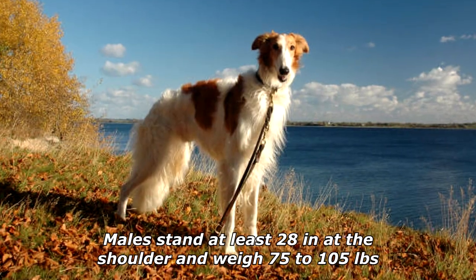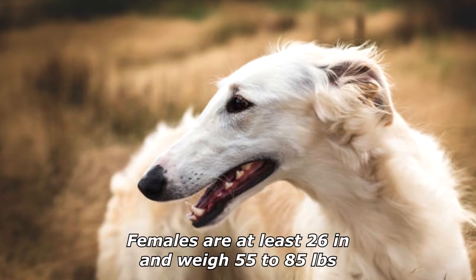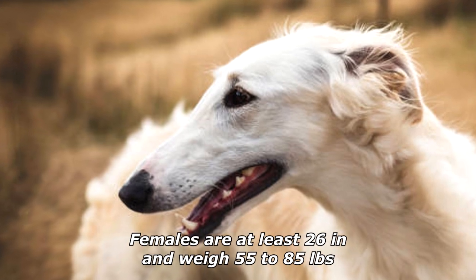Males stand at least 28 inches at the shoulder and weigh 75 to 105 pounds. Females are at least 26 inches and weigh 55 to 85 pounds.